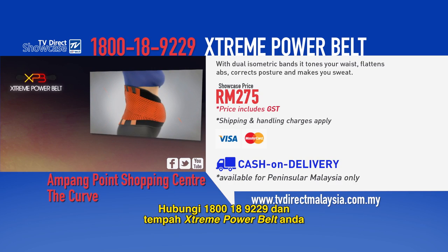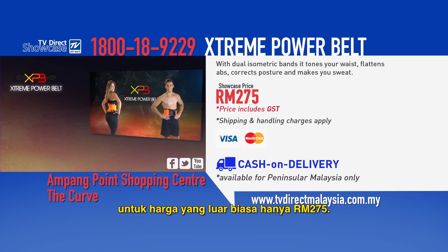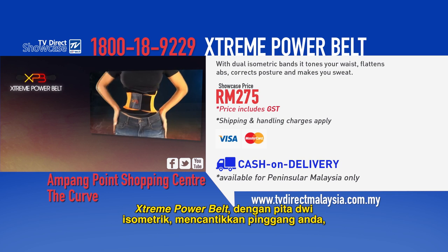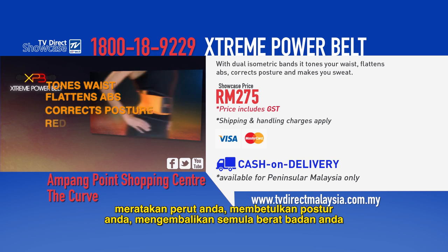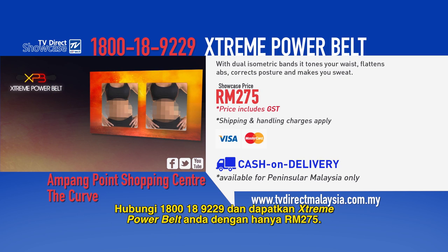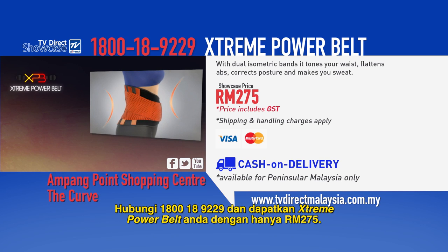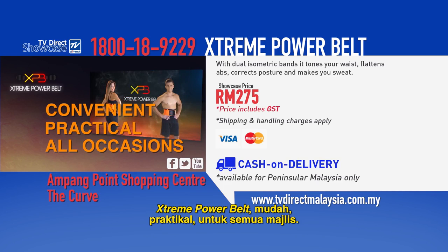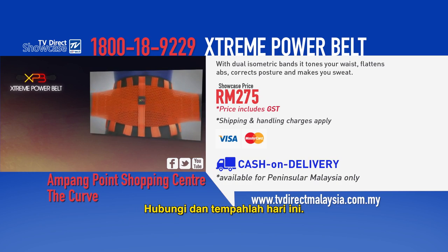Call 1-800-189-229 and order your Xtreme Power Belt for the incredible price of just 275 ringgit. Sweating and progressive compression achieve dramatic results. The Xtreme Power Belt with its dual isometric bands tones your waist, flattens your abs, corrects your posture, redistributes your body weight, and makes you sweat where it counts. Call 1-800-189-229 and get your Xtreme Power Belt for just 275 ringgit. Xtreme Power Belt: sweat and compression for your extreme results. Call and order yours today.